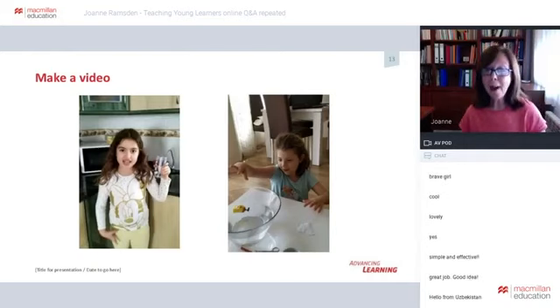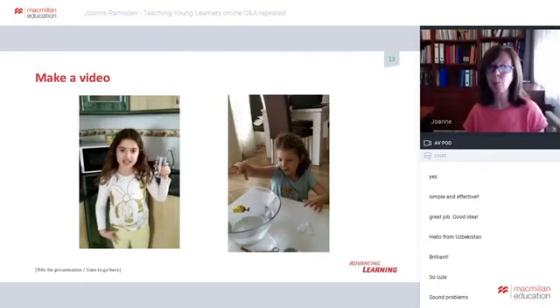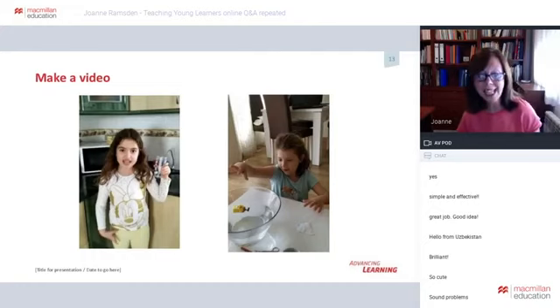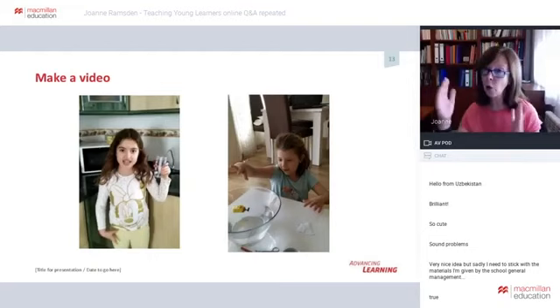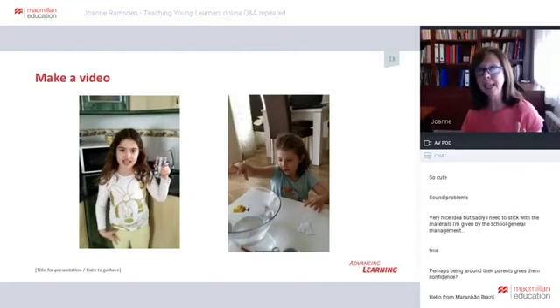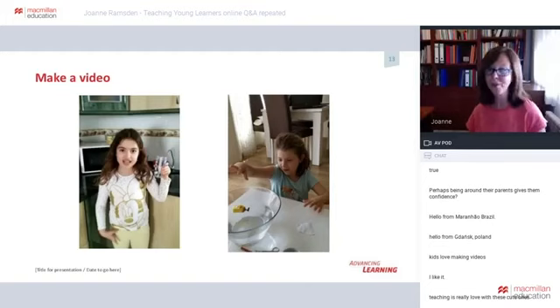The other thing about the videos has been watching how some really shy children come out of their shells when interacting with a parent, producing more language than they would even normally in the classroom. The videos are also ideal for assessment — parents send them privately via WhatsApp. I've got everyone's video for each child, making it easier to see progression, and I can also give direct feedback to each parent about their child's performance.